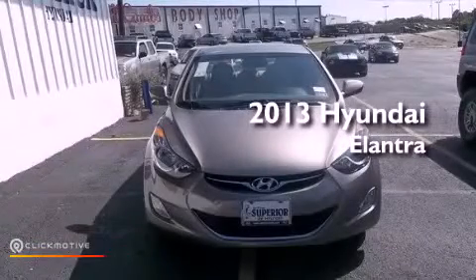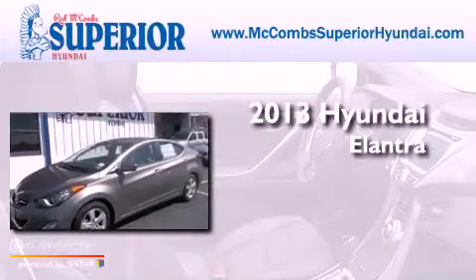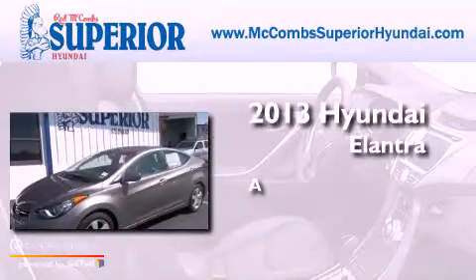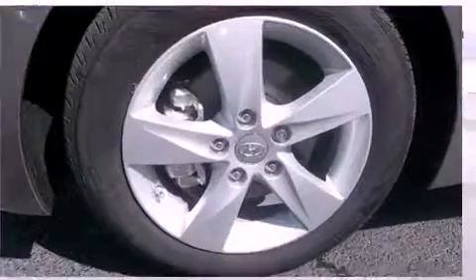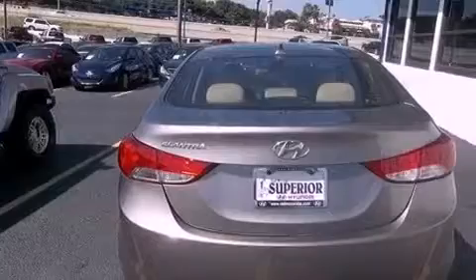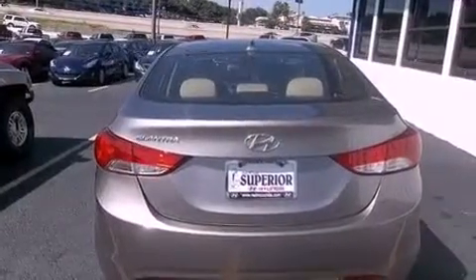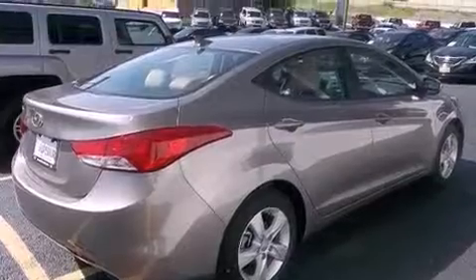This is a brand new 2013 Hyundai Elantra. All of the following features are included: traction control and stability control systems, air conditioning, performance tires, brake assistance technology, a passenger side airbag, and satellite radio.